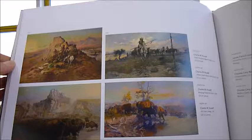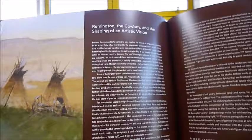Wildlife and the Sporting Man, the Native American Indians, Buffalo Bill's Wild West — there's Remington's shaping of an artistic vision.